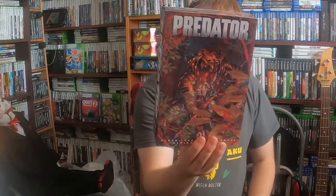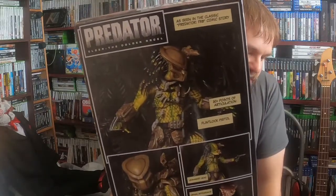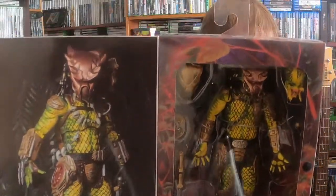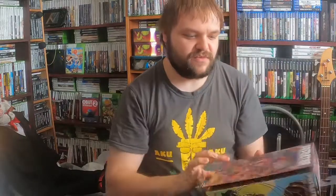We'll start with this — we have a Predator Elder the Golden Angel Ultimate Edition, and that's the front of the box. I might be able to just hold them up to the camera so you can see them and get a good view of everything. Hopefully that's pretty cool.